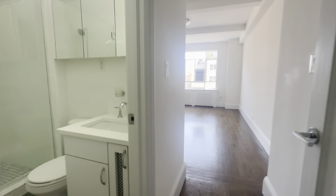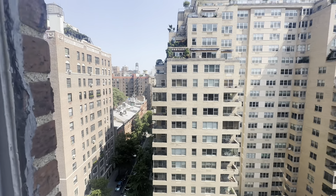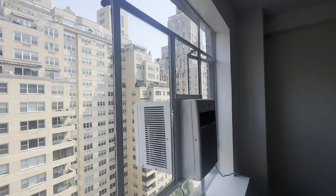Coming to our first bedroom, we have the ensuite bath which we'll get back to. It's a well-lit room with a beautiful window that gives spectacular natural light, and the AC unit is already built in custom.